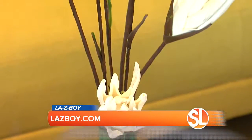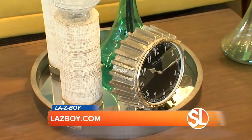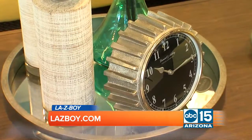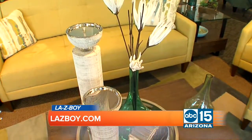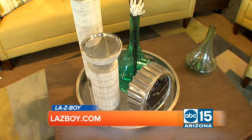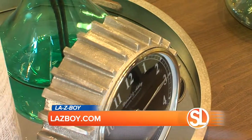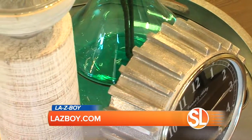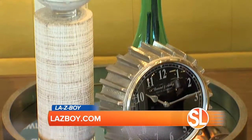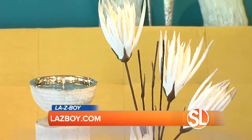Depending on how old you are, you might have different needs, different wants, different tastes. So let's start with the maybe 20, 30-year-olds. Check out this beautiful centerpiece, because that's exactly what has been created. First of all, it's this mirrored tray right here. Trays are a total trend right now. It's almost a place for you to put your things, and the mirrored tray especially creates that really upscale contemporary look.